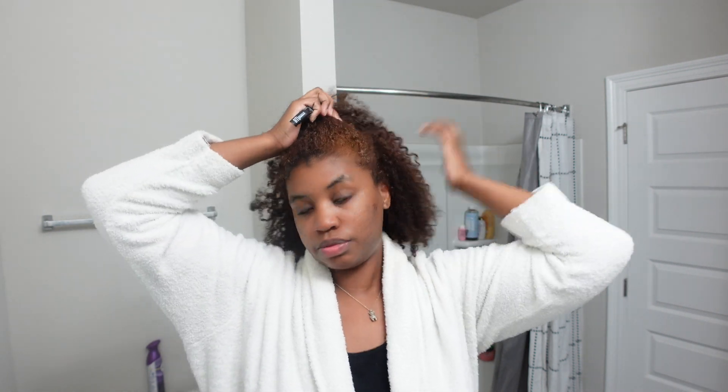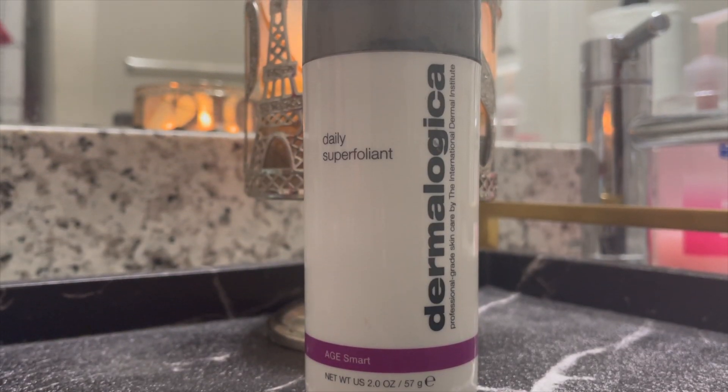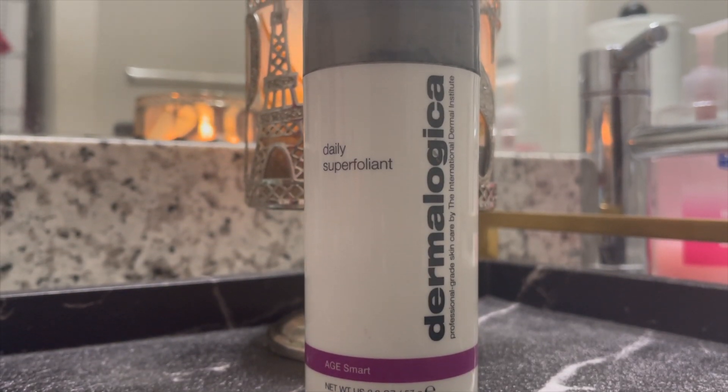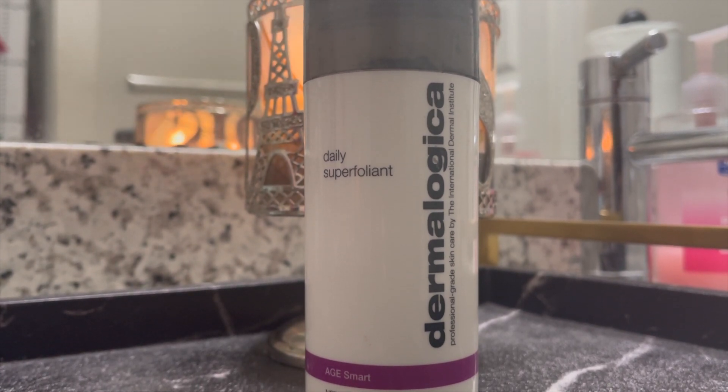Now I'm going to briefly talk about my night routine. I actually have three different night routines — some products I already showed you are also used at night, but I'll let you know the differences in the night routine products.